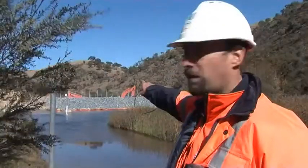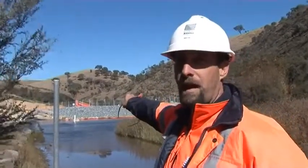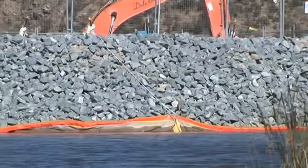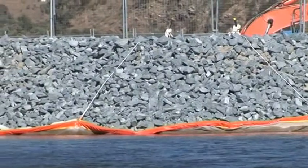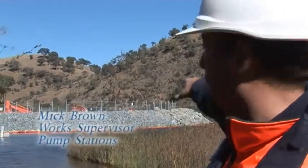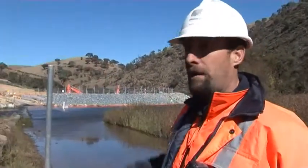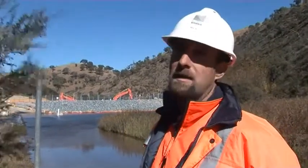Here we've crossed the river onto the other side of the causeway where the cofferdam is. You can see we've got our silt boom protection around the cofferdam. The silt boom's there to protect any sediment coming out of the cofferdam into the river. That boom is sitting on top of the river and it's got a curtain that hits the base of the river bed.